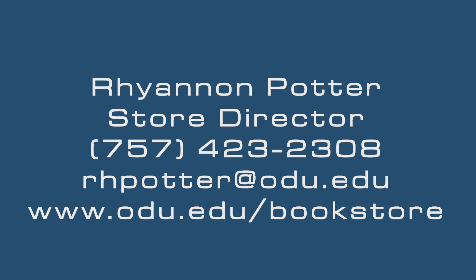For more information on the IncludED program, feel free to contact me at 757-423-2308 or at rhpotter@odu.edu.